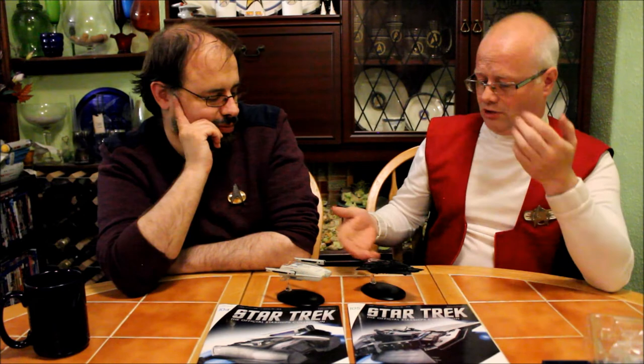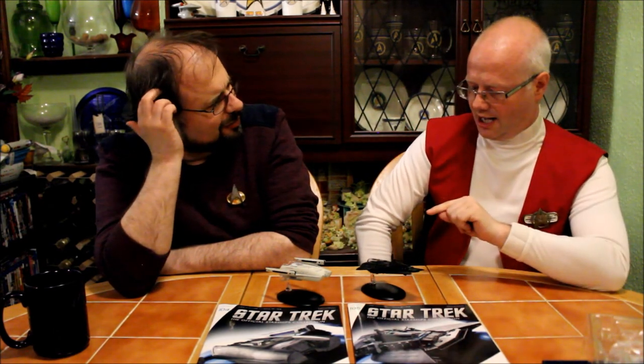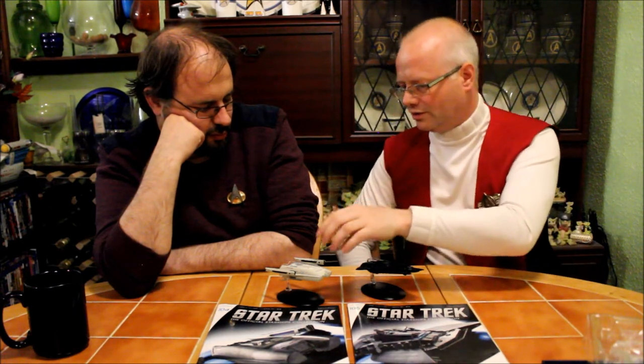Nobody would have asked for. Nobody — I think you'd struggle to find anybody who went 'you know what ship I really want — it's that random black one from Unification 2.' I am really confident that if I showed this to a cross section of TNG fans, they won't even recognise it, but they'd go 'that's quality and it looks nice.'